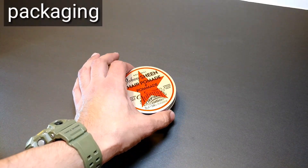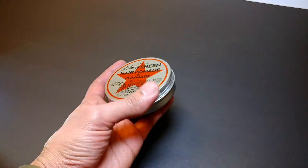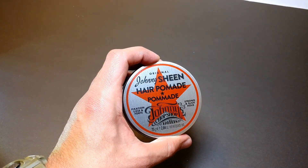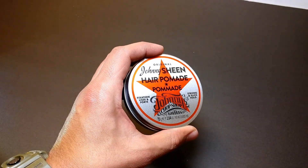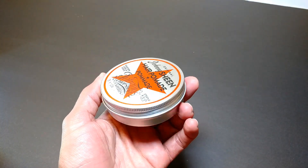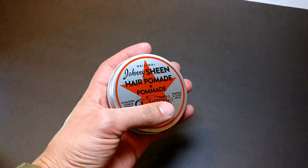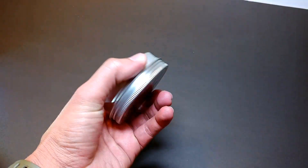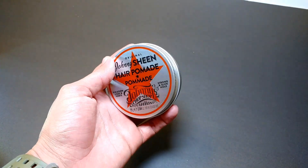Let's take a look at the packaging. It is an all-metal aluminum tin all the way around — probably the lightest tin I've ever felt, like what a soda can is made out of. It says 'Johnny Sheen Hair Pomade' with the Johnny Chop Shop barbers logo, 2.64 ounces, strong and slick hold. The labeling is pressed into the tin rather than a sticker, which is pretty nice. On the back are the directions and ingredients. The color scheme and star design are actually pretty nice — I definitely like it.